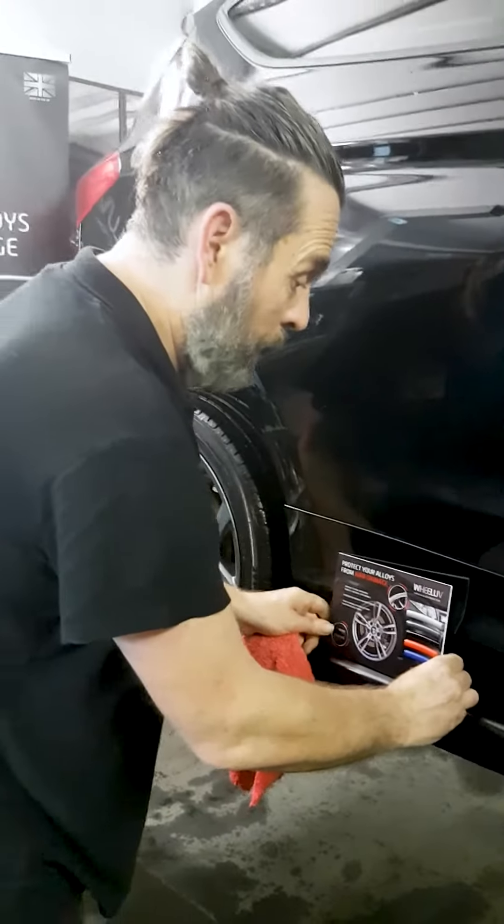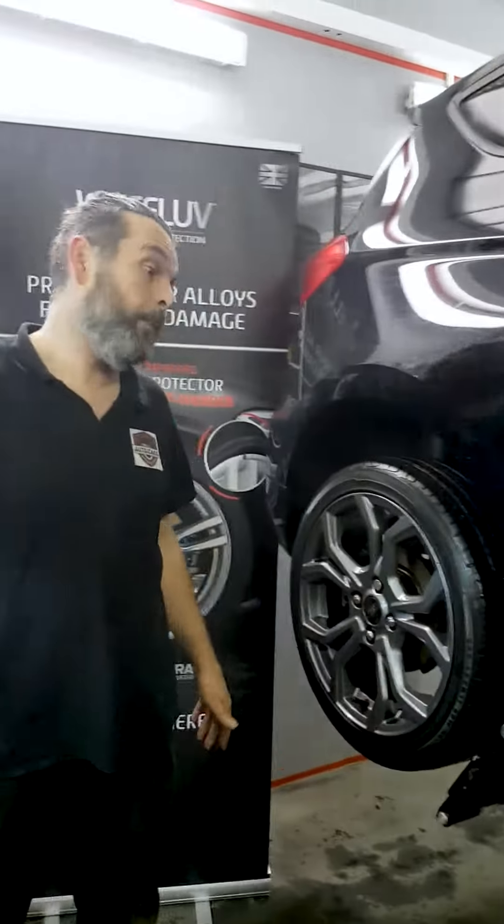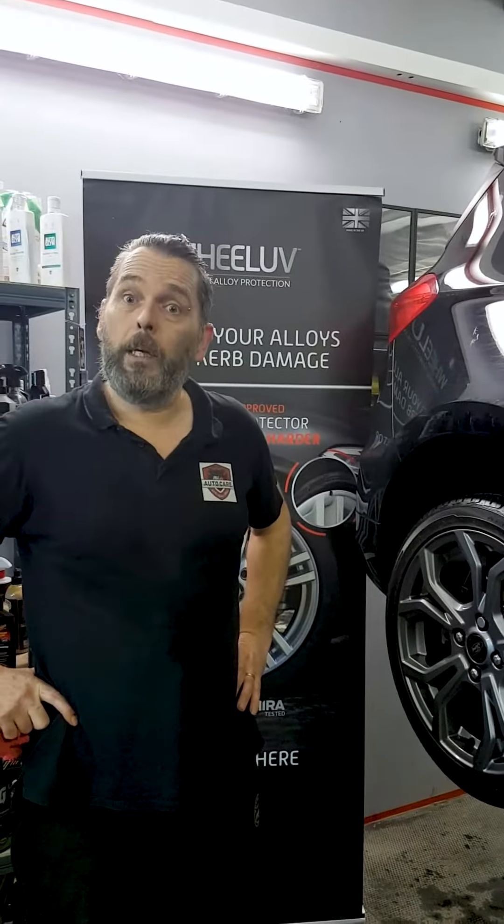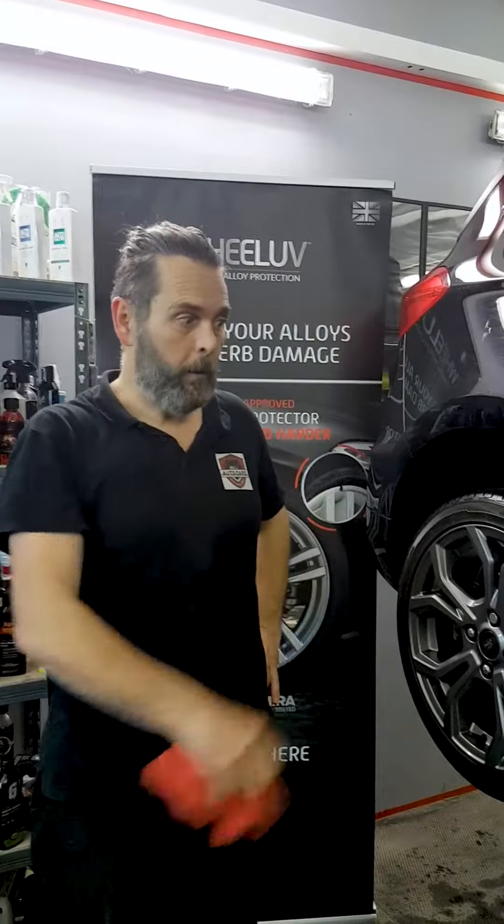Now that we've had the training, we've installed a few sets already. It's amazingly popular. So if you want to book it, you can book it on our website. You can book online, just book in for the Wheel Love.